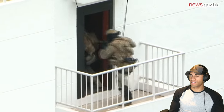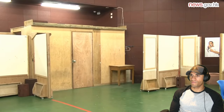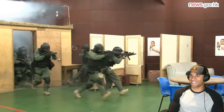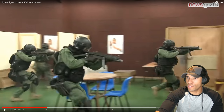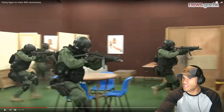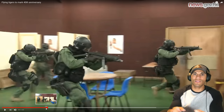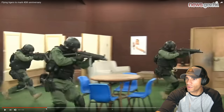Each Special Duties Unit member has undergone a rigorous screening process and tough training. The unit is on standby 24 hours, seven days a week. Looking at the gear — it looks like they have MP5s with no stock, which is kind of odd. I know there is a technique to push out the MP5 and use the tension of the sling to make it a little more steady.